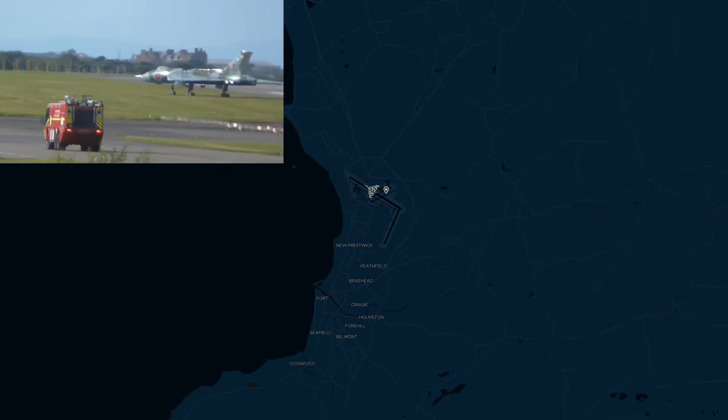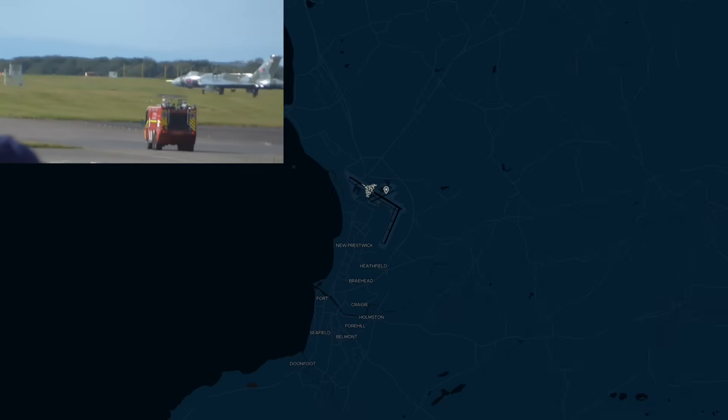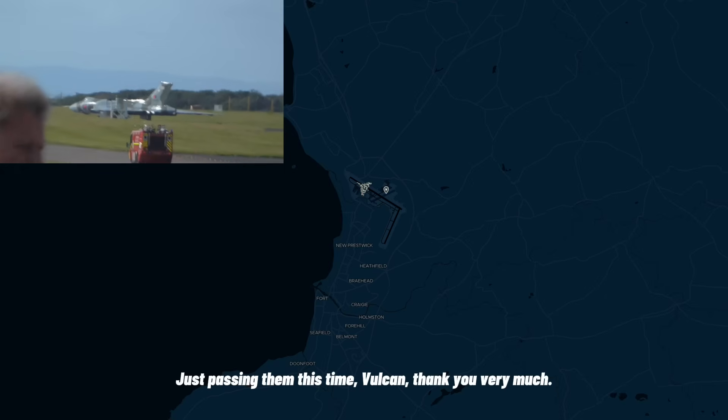All right Fox 1, test. Vulcans are catering to the left — we're going to be parking for a few meters just to make things through for a short while before moving to the marshall. Understood — just advise you to pass the yellow markings and you can stop there. Just passing in this time Vulcan, thank you very much.